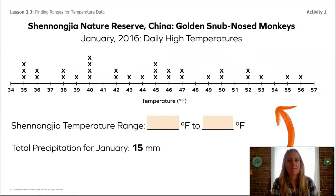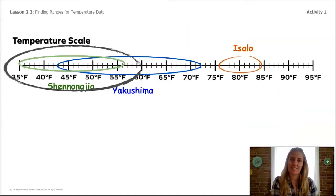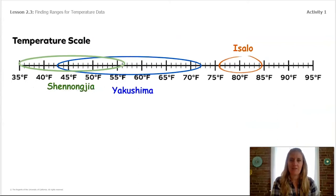Here is our last set of data — a nature reserve in China, the home of the snub-nosed monkeys. If you look at the range for this primate, what do you notice? Let's make sure we add this range to our temperature scale — I'll add it here in green.